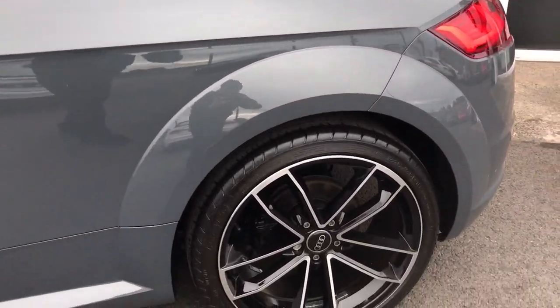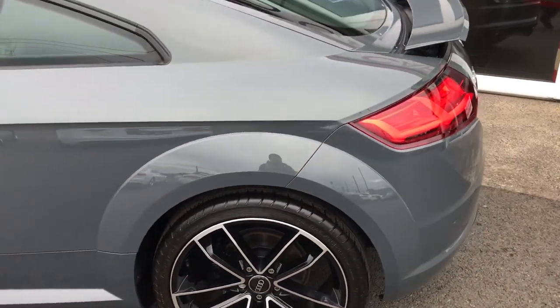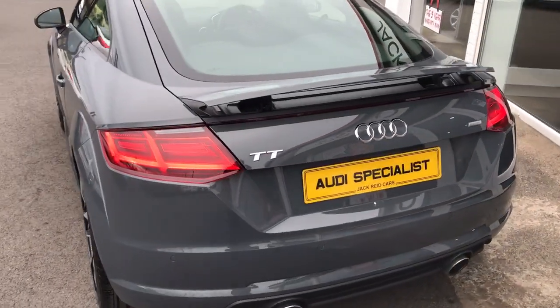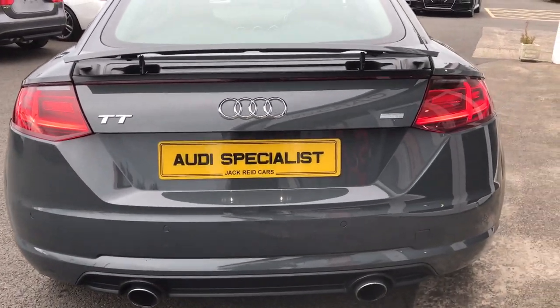We've styled it with an optional 19 inch alloy wheel upgrade, where it does come with 18 inch alloy wheels as standard. On the front there are the all-new LED daytime running lights, and you also get LED tail lights at the back here, with twin exhausts.